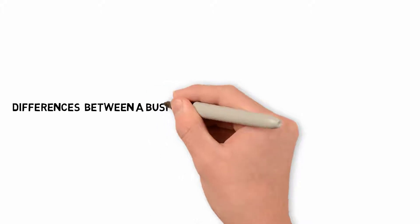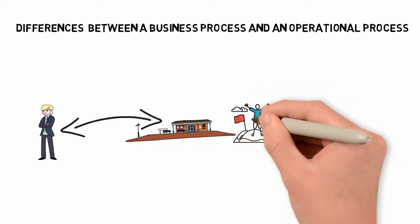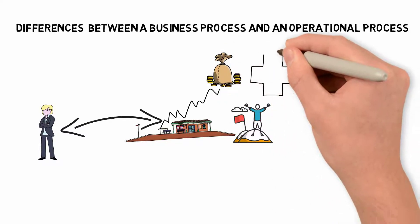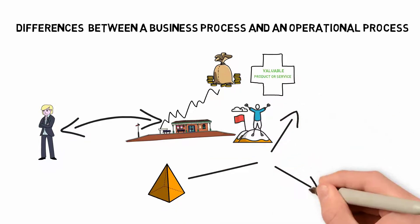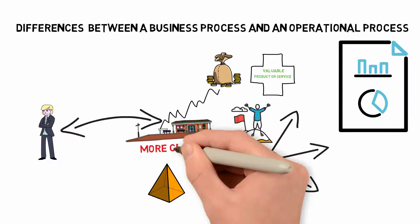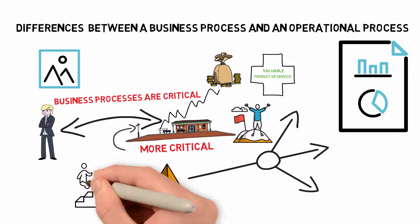A business process is a method by which a company provides a service or product to its clients. It entails a variety of activities that aid in the achievement of the company's objectives. The aim of any business process should be to increase revenue for the company. Factors that can help add value to a product or service should be included in each phase. Based on the primary factors, you can classify a business method into three distinct categories. While all business processes are critical, they represent the organization in somewhat different ways.